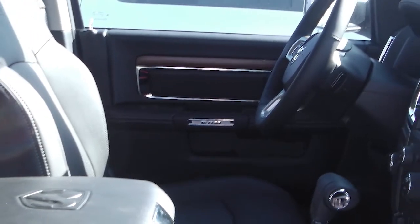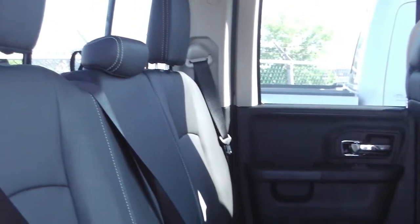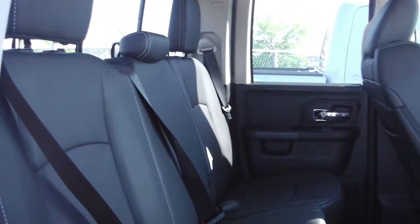The interior features all leather seating with premium stitching. As well, the front seats are heated and ventilated with a heated steering wheel.